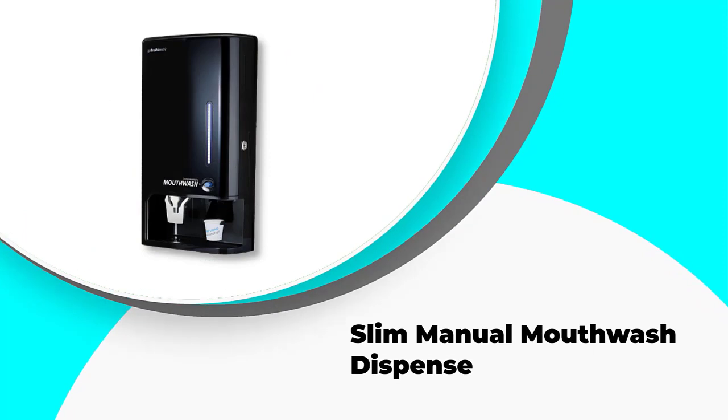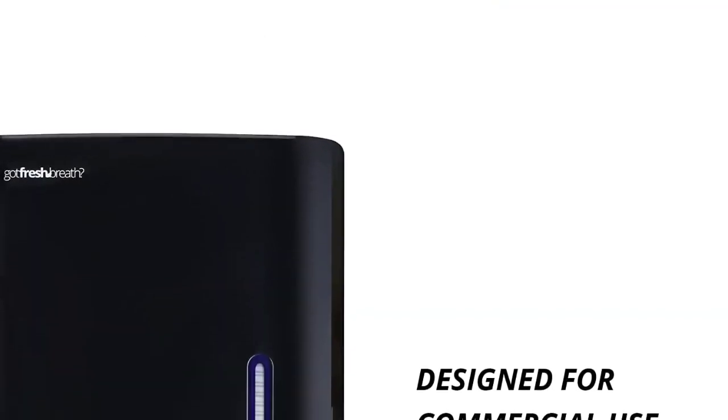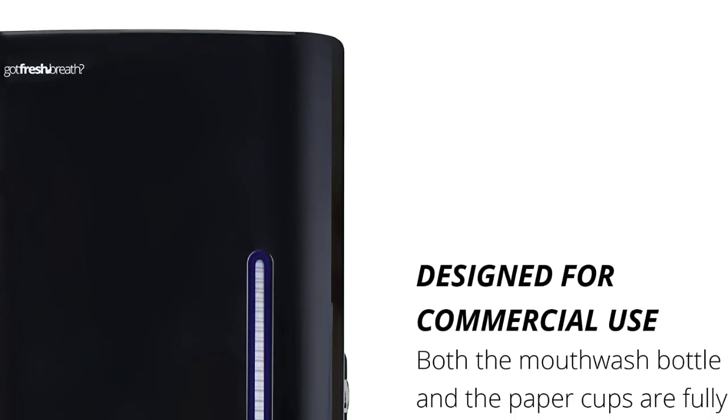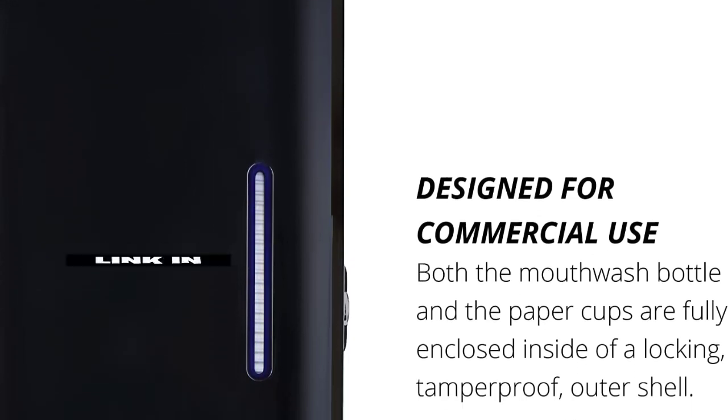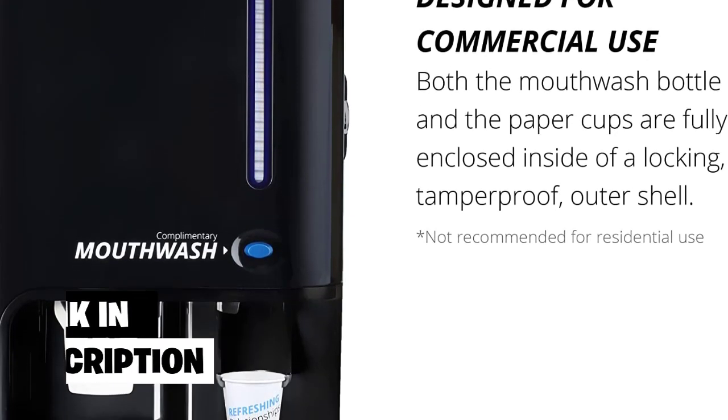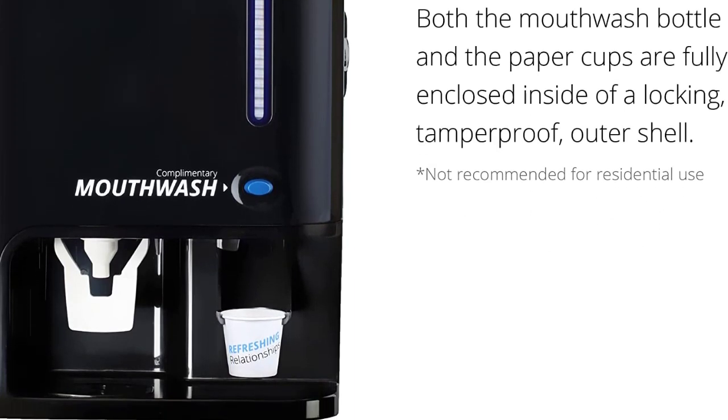Number 4: Slim Manual Mouthwash Dispenser. Looking at its pictures online, you would think the Got Fresh Breath Mouthwash Dispenser was a gigantic unit that would be an intimidating presence in your bathroom, but it's not. We do admit that the unit is big — the biggest on this list — but it's not as big as the pictures make it seem.